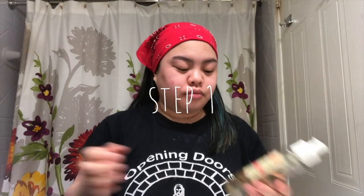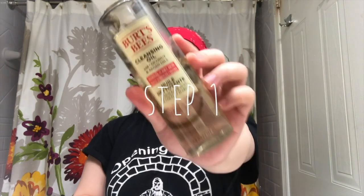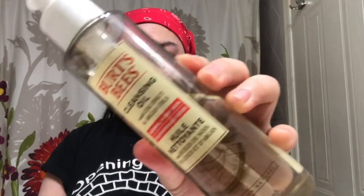Good morning everyone, I just woke up and I'm going to start with my morning skincare routine. The first product I'm taking is the Burt's Bees cleansing oil. I'm applying that to my dry face because I feel like it sinks into the skin better, so I'm rubbing that in gently.